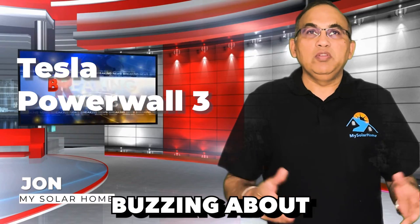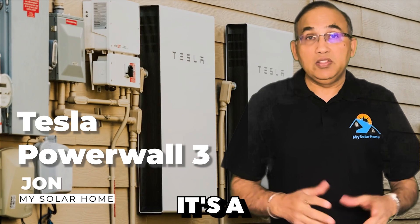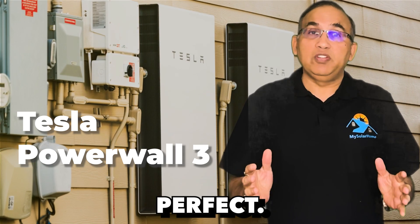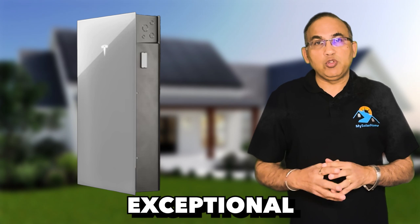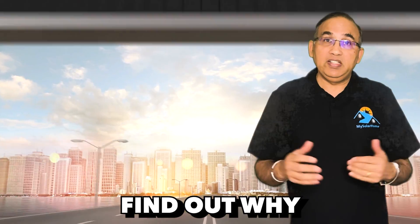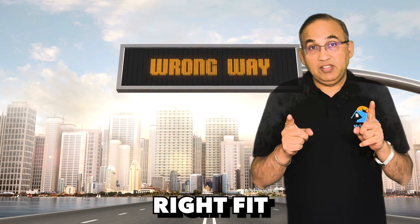The internet is buzzing about the impressive Tesla Powerwall 3, and rightfully so — it's a standout product. However, it's not universally perfect. Let's break down what makes the Powerwall 3 exceptional and where it falls short. Stay tuned to find out why the Tesla Powerwall 3 might not be the right fit for everyone.